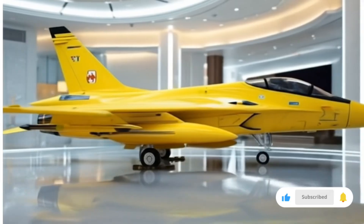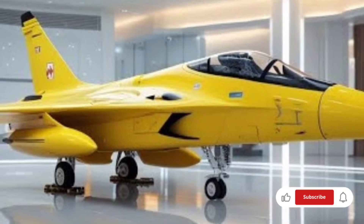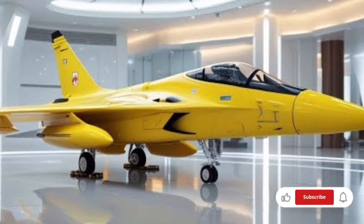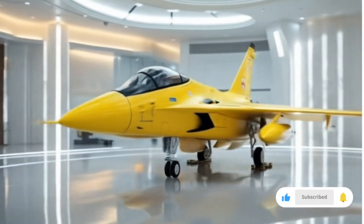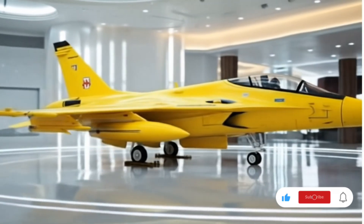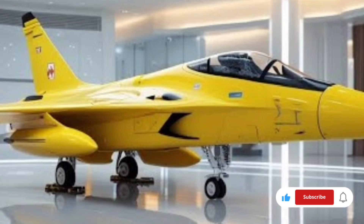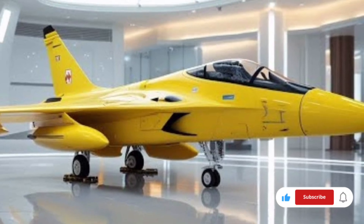The overall package of the 2026 JF-17 Thunder reflects a philosophy of continuous modernization and adaptability. While it may not have the full stealth and super advanced features of fifth-generation fighters like the F-35 or J-20, it strikes a perfect balance between cost, performance, and versatility. For nations that require a dependable workhorse capable of performing multiple roles effectively, the JF-17 Thunder remains a strong contender.